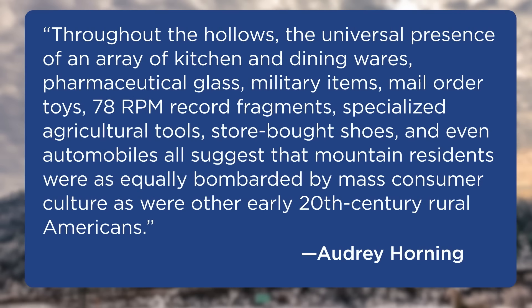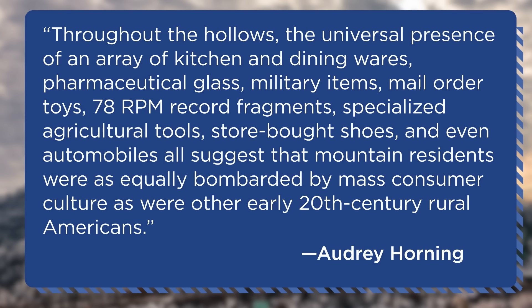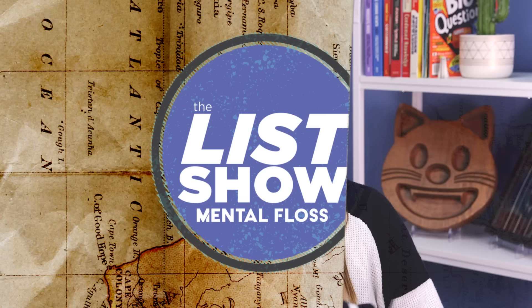As historian Audrey Horning explains in a piece on the NPS's website: "Throughout the hollows, the universal presence of an array of kitchen and dining wares, pharmaceutical glass, military items, mail-order toys, 78 RPM record fragments, specialized agricultural tools, store-bought shoes, and even automobiles all suggest that mountain residents were as equally bombarded by mass consumer culture as were other early 20th century rural Americans."